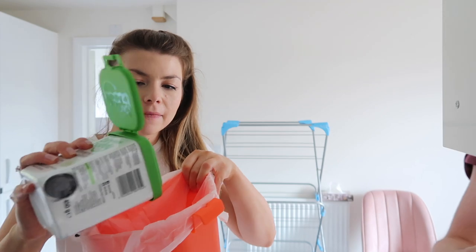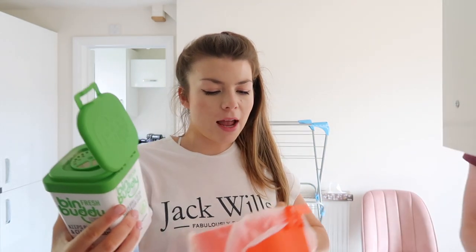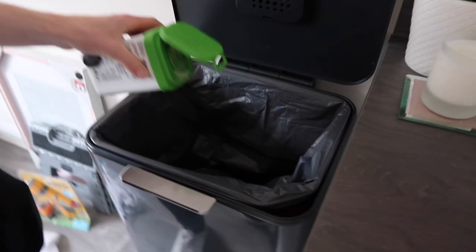It did come with some Joseph Joseph bags, however I think these are quite expensive so we probably won't repurchase — hopefully you can find similar little bags at the supermarket. What I wanted to use is this bin fresh stuff from my auntie's hinch basket — it keeps bins fresh and clean for days. You shake it regularly into your bins and bin bags to eliminate bad smells and soak up excess liquid. So let's give this a go! We finally got the bin bag on properly.